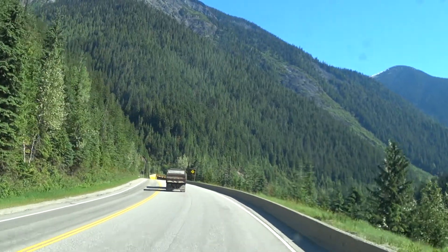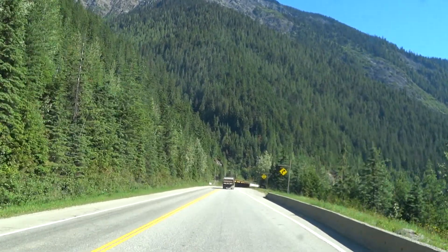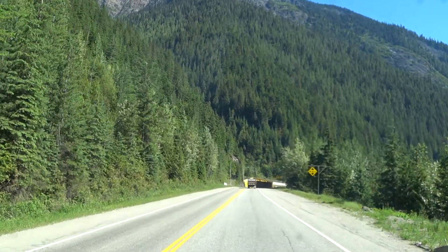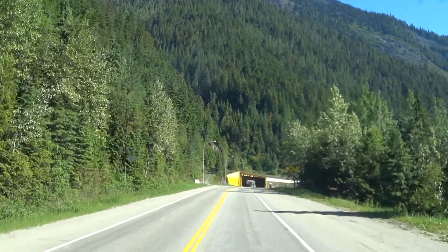Hello everyone. Climbing Rogers Pass right now. It looks like there's construction ahead — it's in single lane traffic, but I'm not sure where.